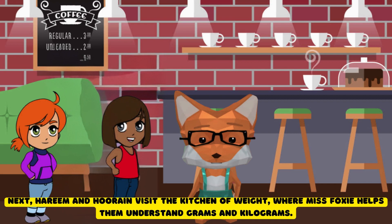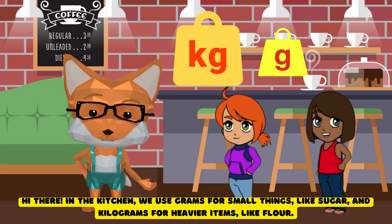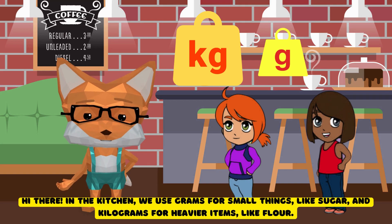Next, Harim and Hurain visit the Kitchen of Weight, where Ms. Foxy helps them understand grams and kilograms. Hi there. In the kitchen, we use grams for small things, like sugar, and kilograms for heavier items, like flour.